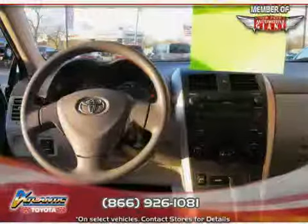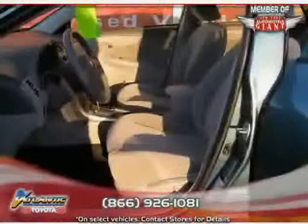Driven with care for 21 minutes — 1,299 miles — makes this Corolla an easy choice for you.